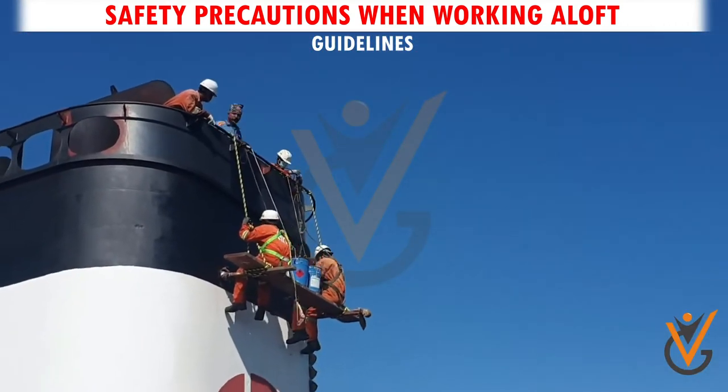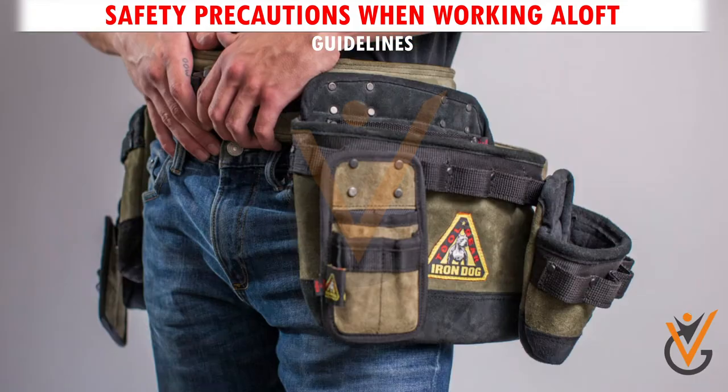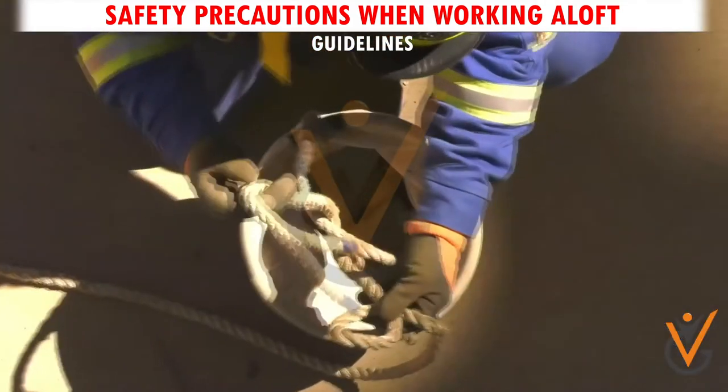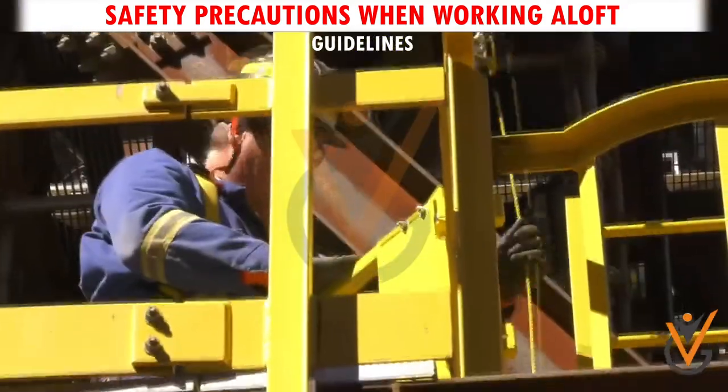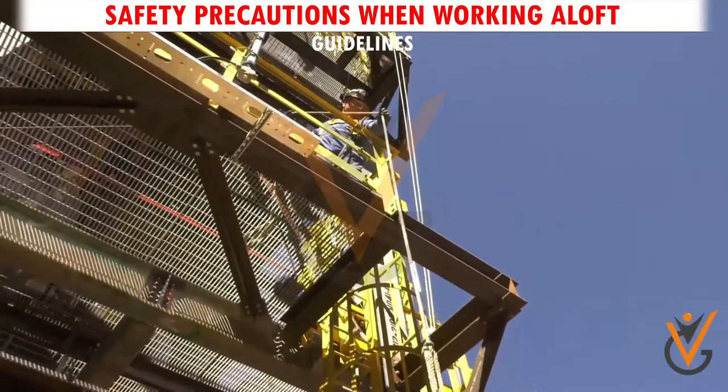Guideline 4. Equipment to be used by personnel working aloft should be securely housed in tool belts or bags. Tools or equipment that cannot be carried on a person should be hoisted to the place of work in secure containers.